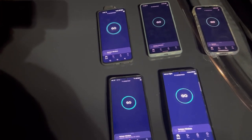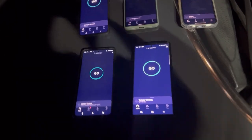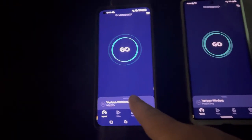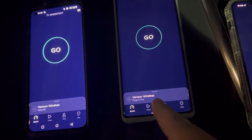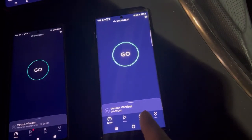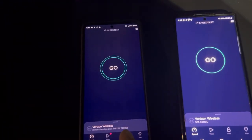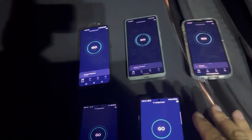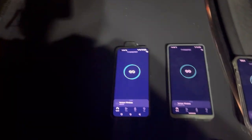Hey, what's up guys, we are back. On this video tonight we're going to be testing the OnePlus 10 Pro, Pixel 6 Pro, iPhone 13 Pro, S22 Ultra, and the Motorola Edge Plus 5G Ultra Wideband. These are all on Verizon unlimited plans.